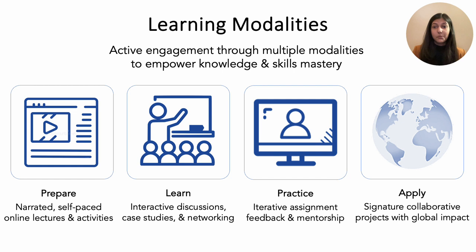Each of our courses presents information over different modalities to actively engage our diverse population of students and ensure mastery of knowledge and skills. All courses include narrated self-paced online lectures and activities to provide fundamentals, followed by interactive classroom and online forum discussions, case studies, and networking opportunities. Our assignments are designed with an iterative feedback model so that you receive constant mentorship from our dedicated faculty, industry leaders, and biomedical experts. Each course is also designed with a signature collaborative project focused on important current global needs, ensuring our students are always at the cutting edge of discovery.